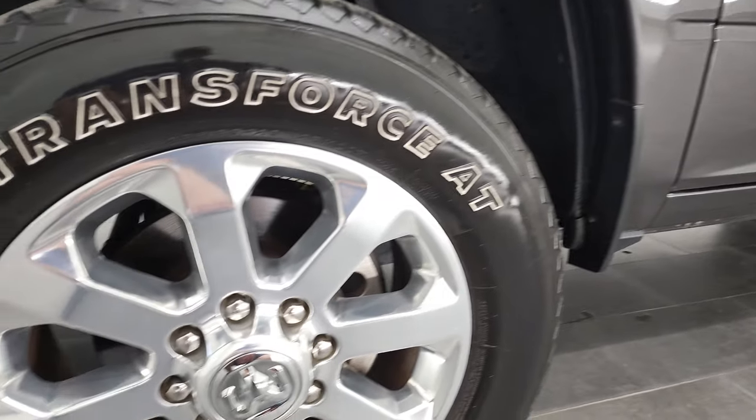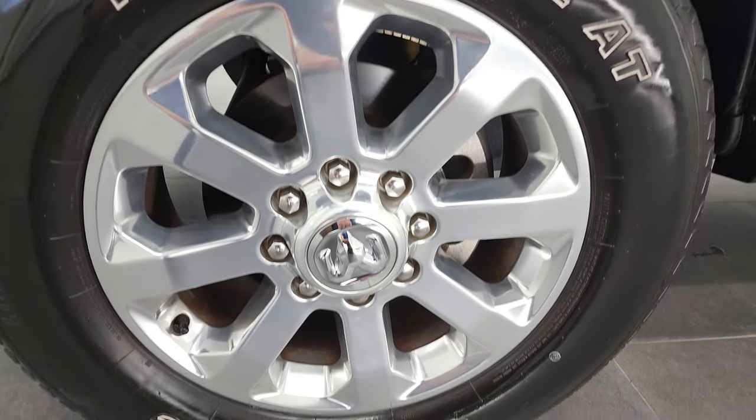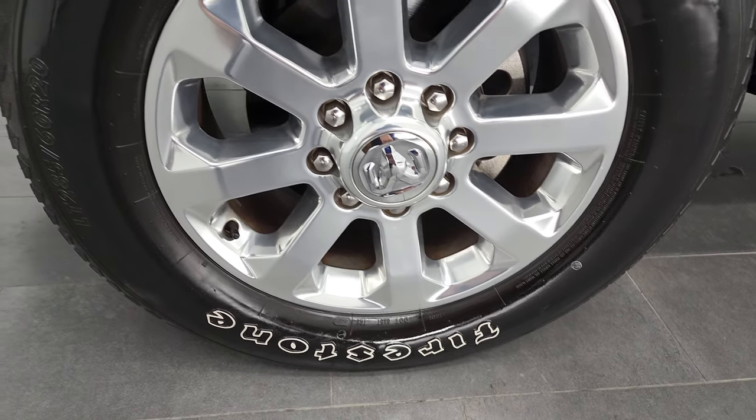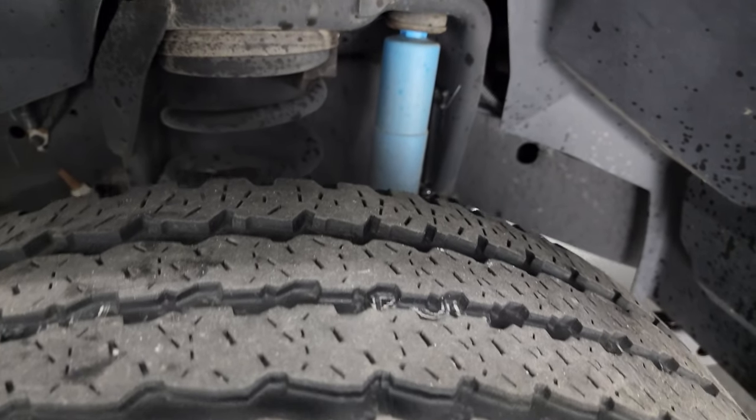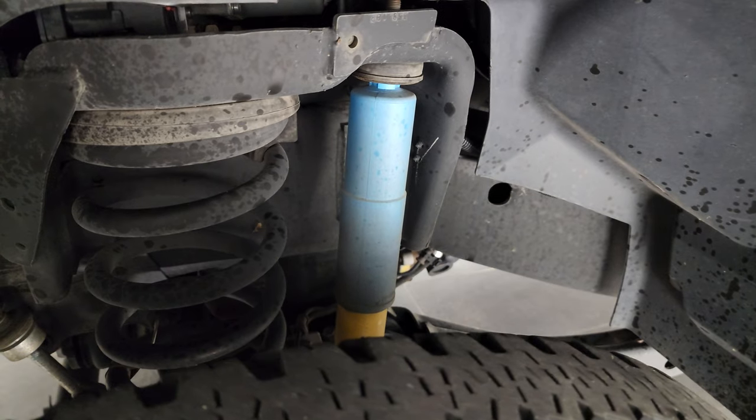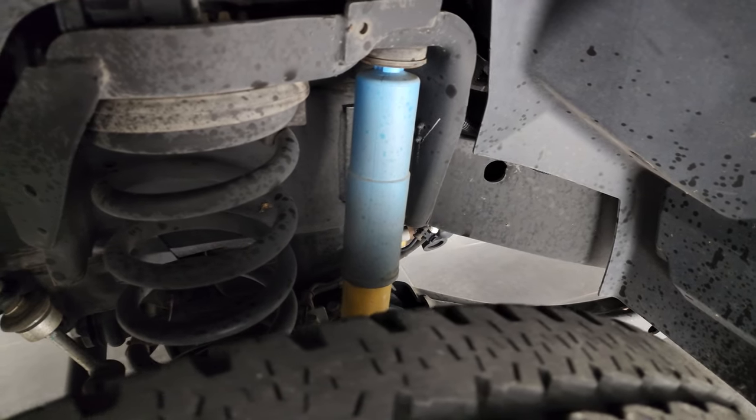This one comes with the 20-inch polished aluminum rims and it has the Firestone Transforce AT tires. These are LT 285/60R20s and they have right around half the tread left on them. This one has the 4x4 off-road package, so you get the Bilstein shocks there.